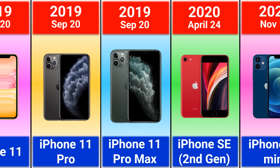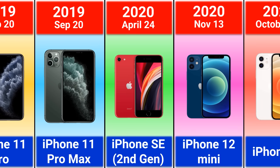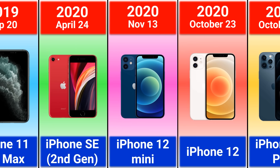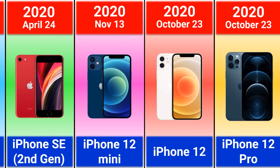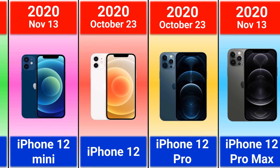2020 iPhone SE Second Generation, iPhone 12 Mini, iPhone 12, iPhone 12 Pro, and iPhone 12 Pro Max. In this lineup, Apple brought back the boxy design from iPhone 4 and 5.